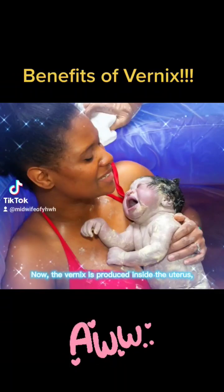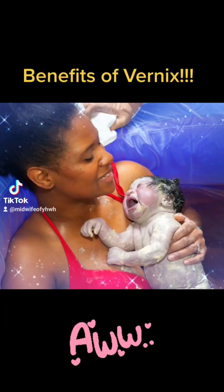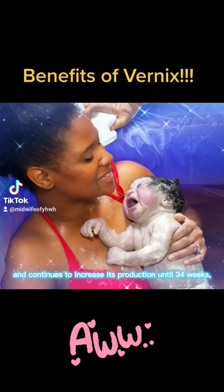Vernix is produced inside the uterus starting usually around 19 weeks and continues to increase its production until 34 weeks.